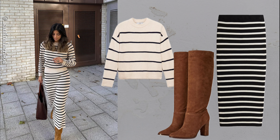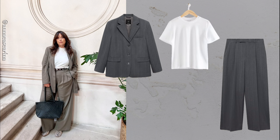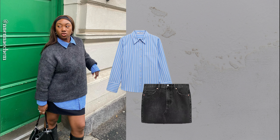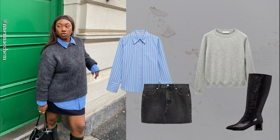A green blazer worn with jeans and chunky trainers is a great mix of tailored and relaxed, adding a pop of color to your outfit. White jeans and slingbacks. White jeans styled with a beige cardigan offer pure elegance. It's a casual yet polished look, perfect for any day.